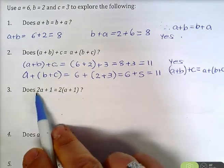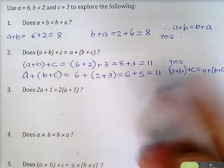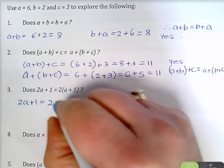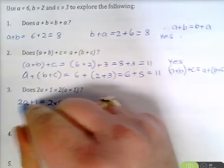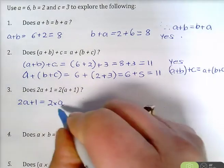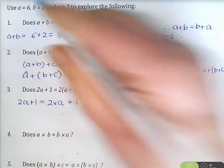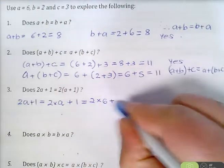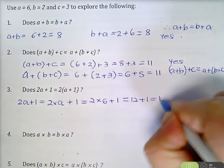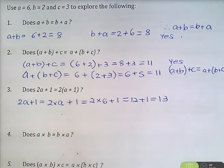In the next one, we're seeing whether 2A plus 1 is equal to 2 bracket A plus 1. Let's look at our left-hand side: 2A plus 1, that's the same as 2 times A. Remember there's always a symbol between a numeral and a pronumeral, so 2A is the same as 2 times A plus 1. So it's 2 times 6, A is 6, plus 1. Now 2 times 6 is 12, plus 1 is 13. Remember your order of operations — you must do multiplication before addition or subtraction.